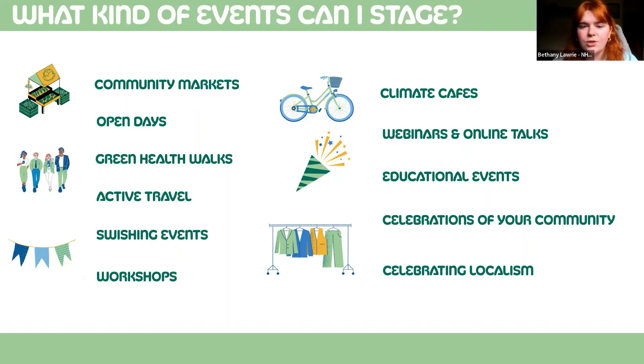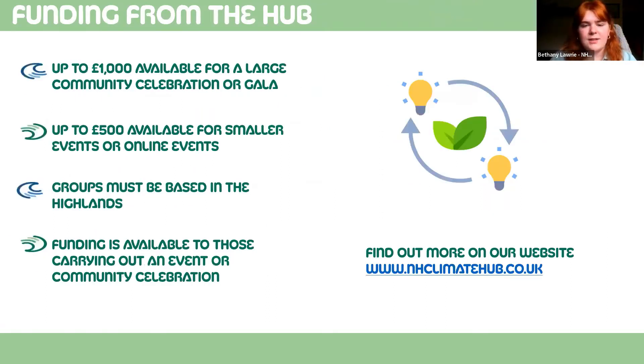We really want communities to host or stage events that are relevant to them and their communities. The hub has up to one thousand pounds available for a gala event you can host throughout the climate festival. For the thousand pound funding award, we're really looking for something big that really celebrates and encompasses a lot of your community — something that's going to appeal to everyone, like a gala day with local food and other activities going on.